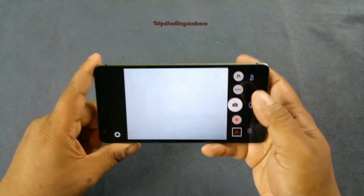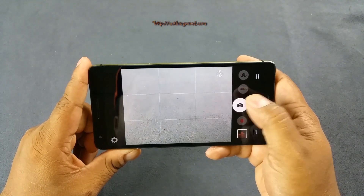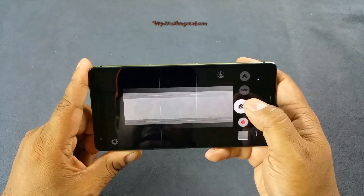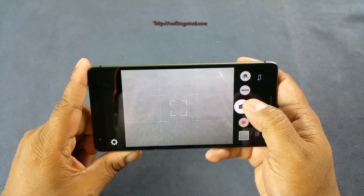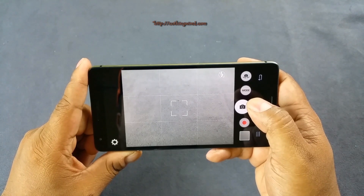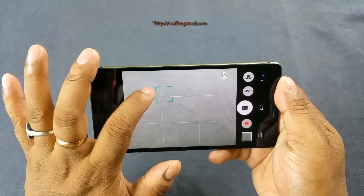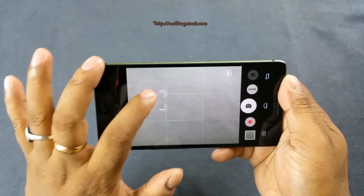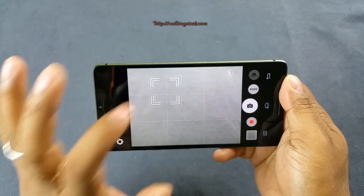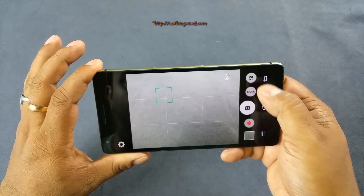Straight away, let's go to the 13MP camera, which should be one of the high points of this phone. This camera has a maximum aperture of F/2.2. It's not zero lag but it acquires focus quite nicely. It also has a tracking focus capability where once you tap on the subject, it can track that subject along the movement.